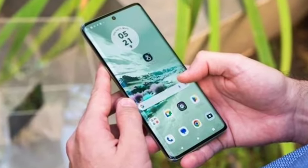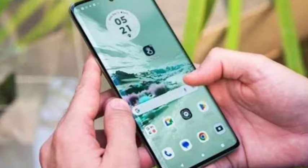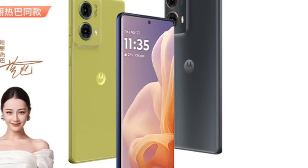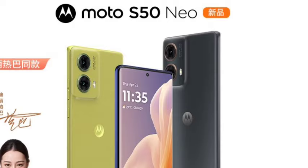Hello guys, welcome back. In this video, let's see the Moto S50 Neo smartphone, which has been officially going to launch. Let's see the full features in this video. This smartphone is launching on June 25th, so let's wait and see.